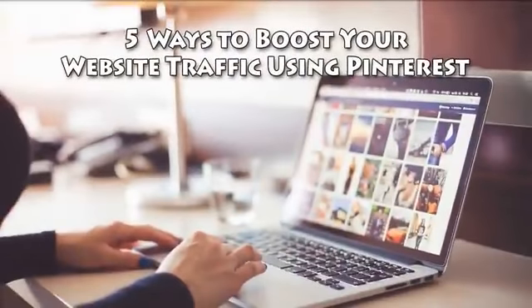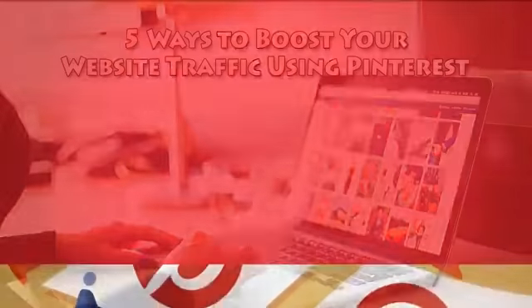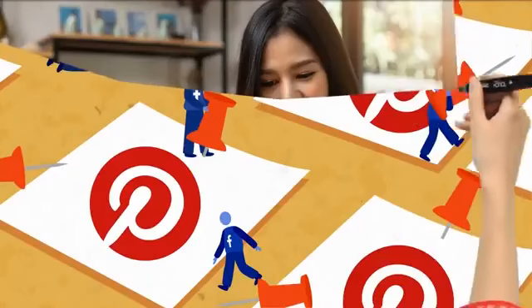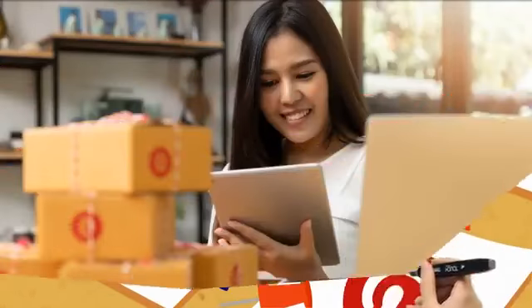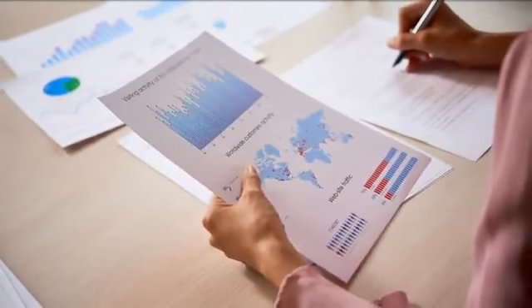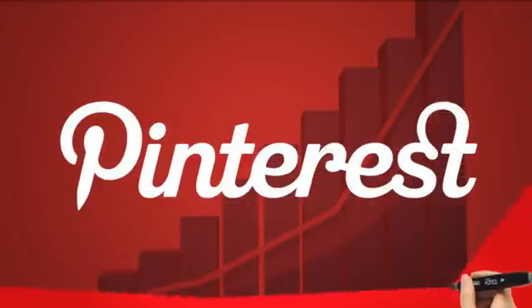Here are 5 ways to boost your website traffic using Pinterest. Pinterest is one of the most effective platforms for boosting your website traffic. By optimizing your Pinterest account, putting out good quality content, and growing your audience, your traffic will increase dramatically. Here are 5 ways you can boost your Pinterest traffic.